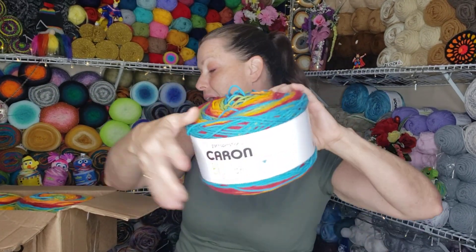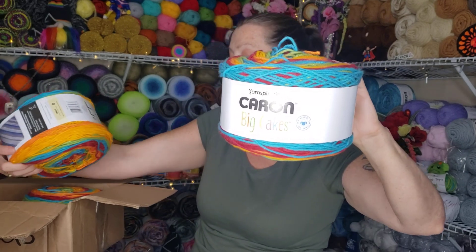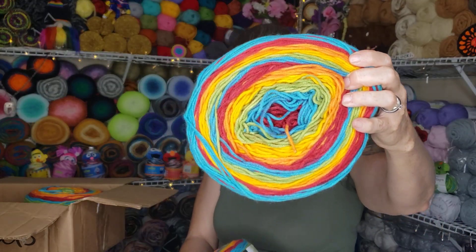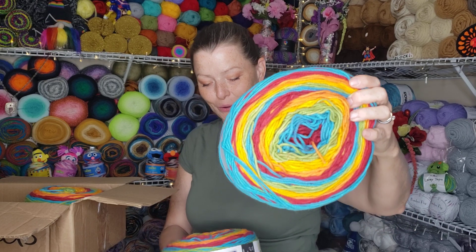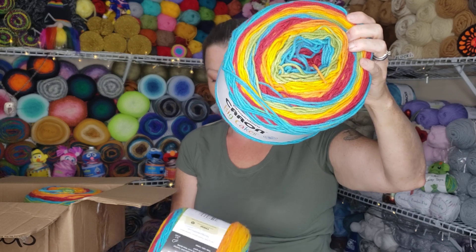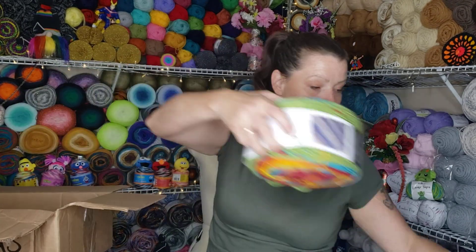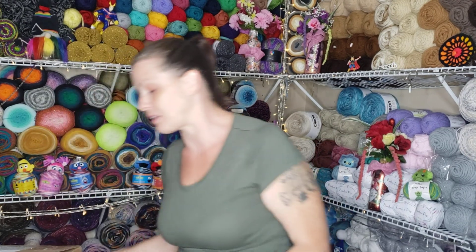These are the Caron Big Cakes. I did buy these previously — I bought five of them — but I love the color and I know that in order to make a large blanket I would have to buy more. I like making large blankets, so I bought more. These are 100% acrylic. You get 10.5 ounces, or 300 grams, or 603 yards, which is why I love the Big Cakes. I got three of them today, but I think the other ones are still en route.